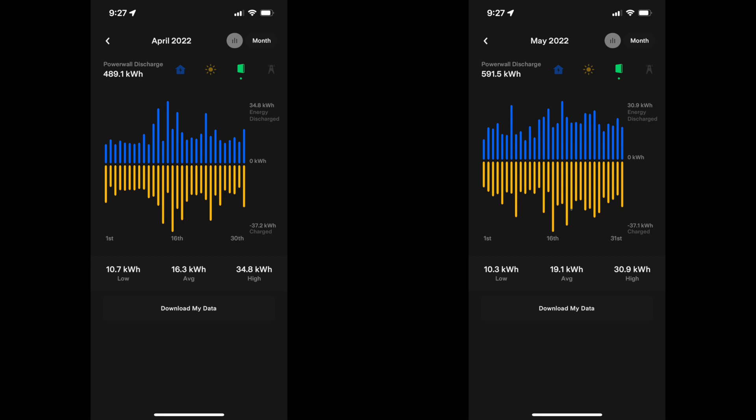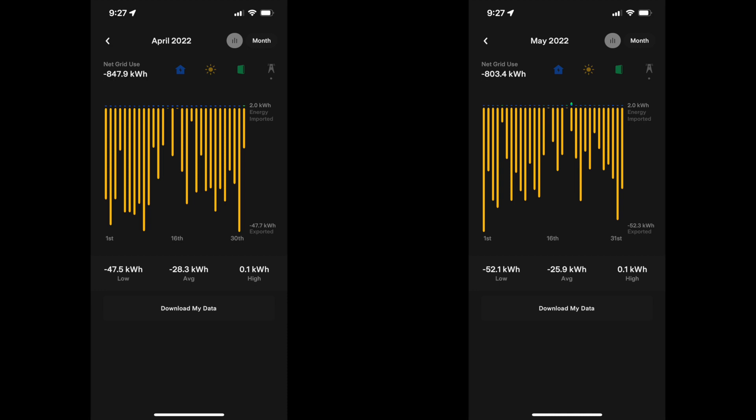I think we're going to be a really good candidate for Tesla's virtual power plant system — I'll talk about that in an upcoming video. It seems like they're putting out more details, looking like $2 per kilowatt hour back to the grid, so that should be interesting.